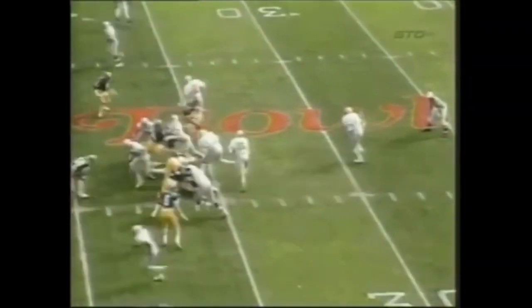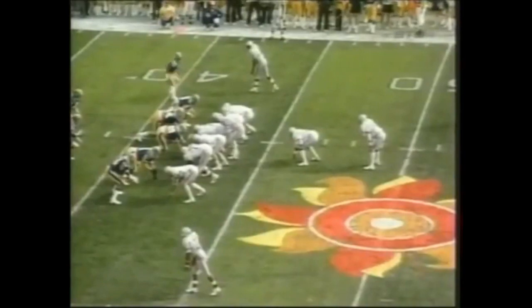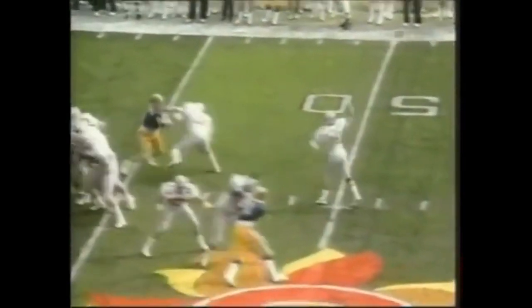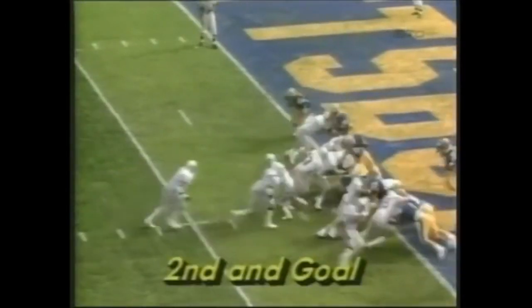Second down and 10 from the 36-yard line. And here's Byers, Byers to the 45-50. Tom Zak to throw, good protection, drops it off right side to Byers. Over the top, and the score — Keith Byers.